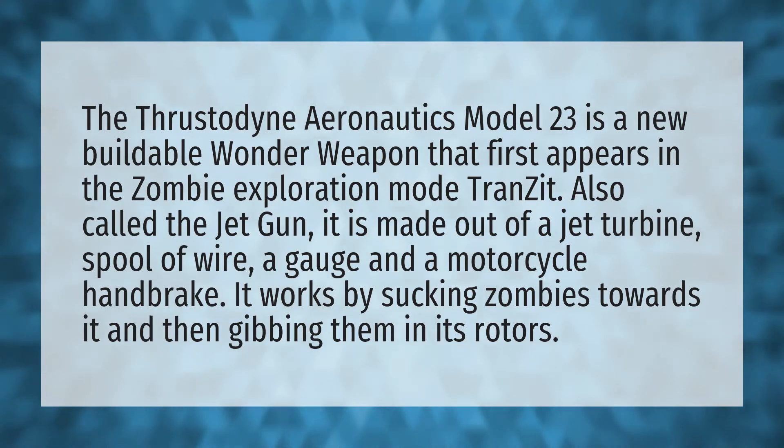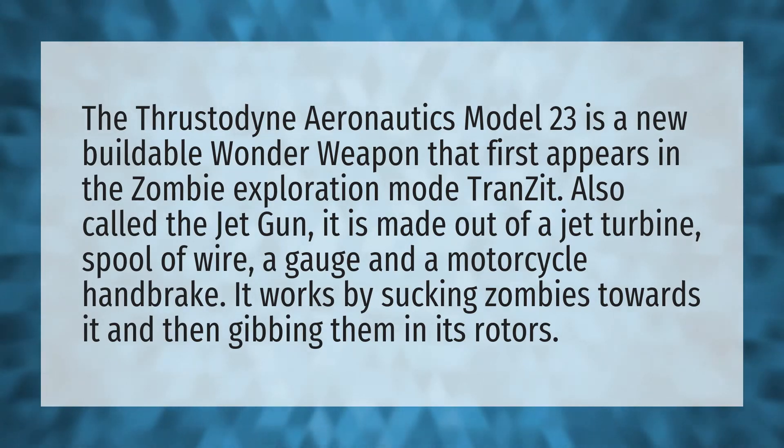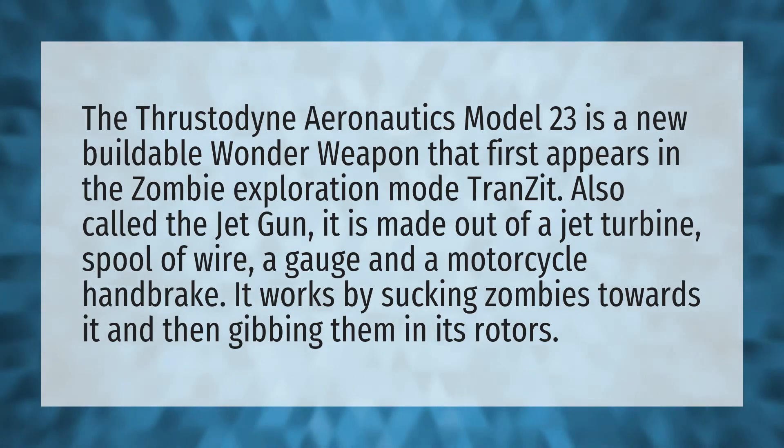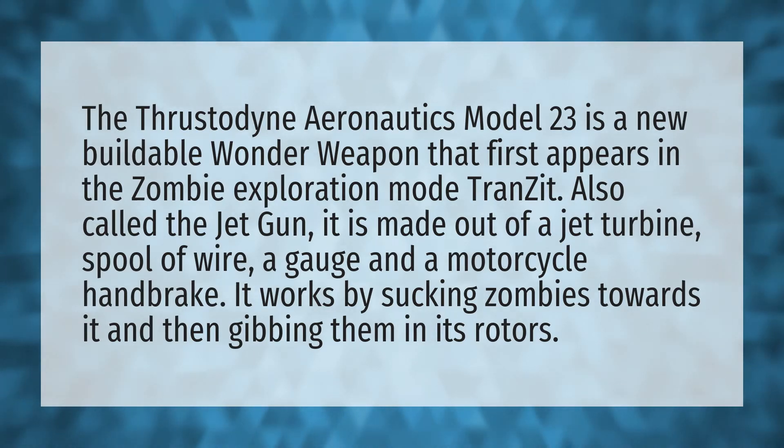The Thrustodyne Aeronautics Model 23 is a new buildable wonder weapon that first appears in the zombie exploration mode Transit, also called the jet gun. It is made out of a jet turbine, spool of wire, a gauge, and a motorcycle handbrake. It works by sucking zombies towards it and then grinding them in its rotors.